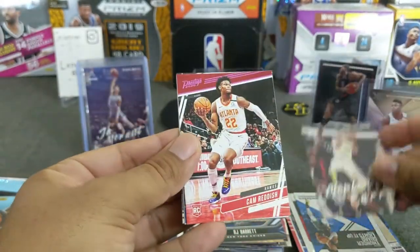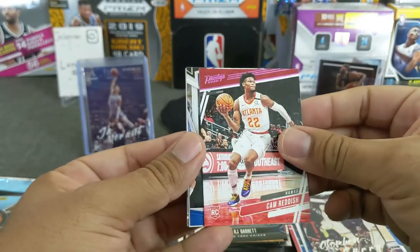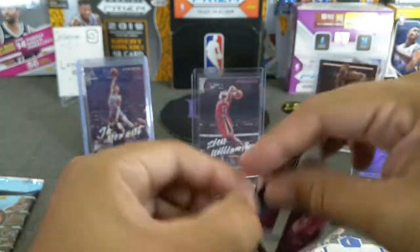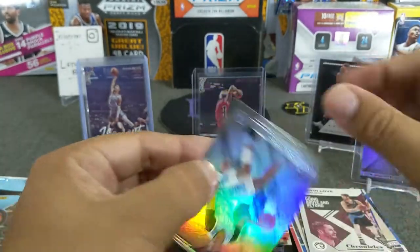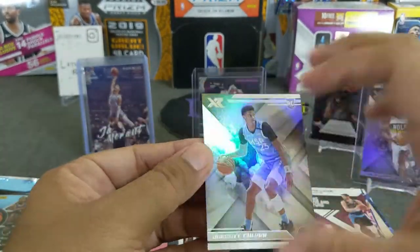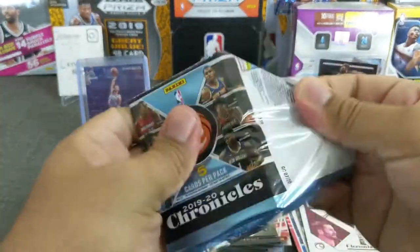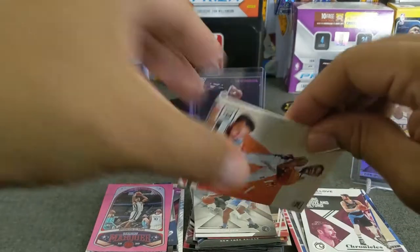Steph Curry, pink Cam Reddish Prestige, Luca Rookies and Stars, Kevin Love, and Jarrett Colbert XR. All right, last pack — let's see if we get a Chrome card out of this.